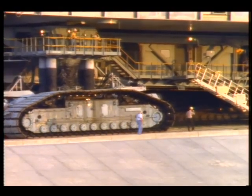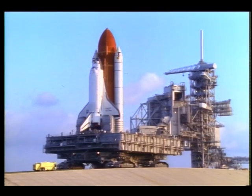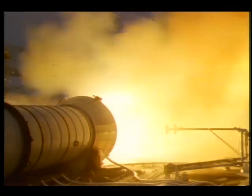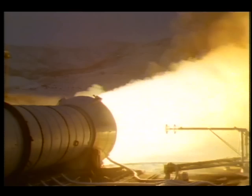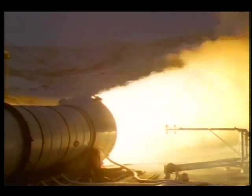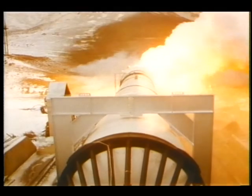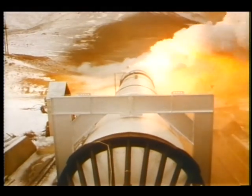Hundreds of improvements have been made in the entire space shuttle system. Modifications have been made in the design of the solid rocket motors, the white boosters used to help propel shuttles into orbit.